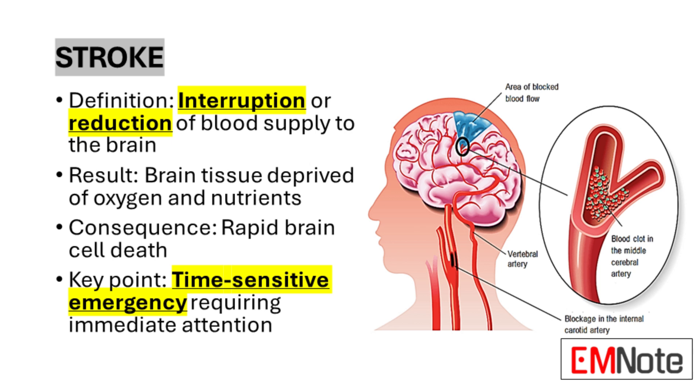A stroke occurs when there is an interruption or significant reduction in blood supply to a part of the brain. This deprivation of blood flow prevents brain tissue from receiving vital oxygen and nutrients, leading to rapid cell death. The consequences of a stroke can be severe and long-lasting, making it a critical medical emergency that demands immediate attention. Brain cells begin to die within minutes of oxygen deprivation, emphasizing the time-sensitive nature of stroke intervention.